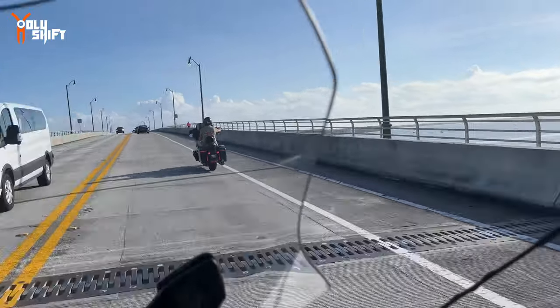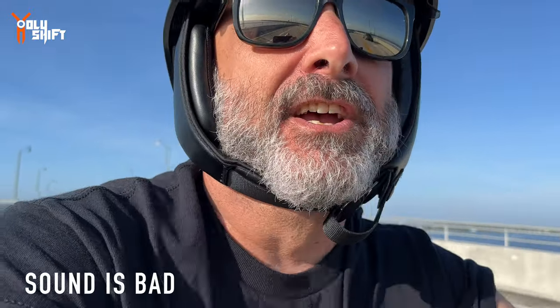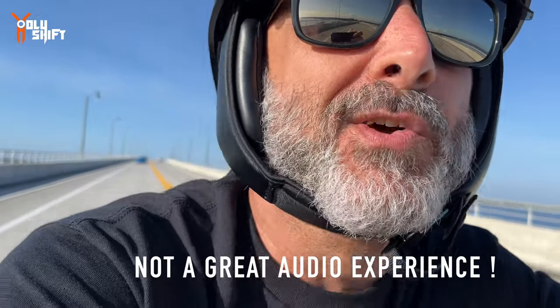The sound on this bike is atrocious. The audio system, the stereo system - it's no bueno. The engine is not to my liking, and the pipes, the exhaust, it's just a sewing machine. That's not a great audio experience on this bike.